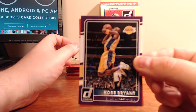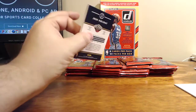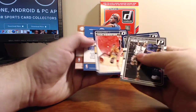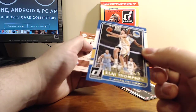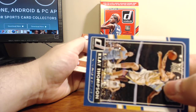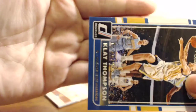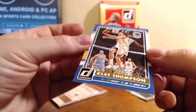Kobe Bryant — he's contorting his body there. We've got a Klay Thompson, 3.2 rebounds per game. 31 of 32 on that one for the Klay Thompson.